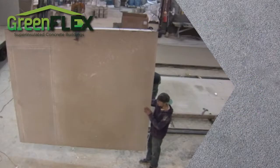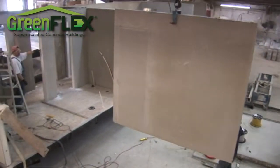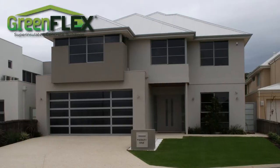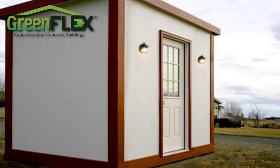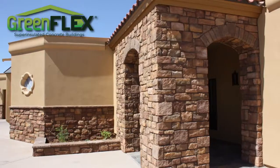At each of our factories, we make GreenFlex structural insulated panels and prefab ready-to-use buildings — materials for homes, garages and sheds, interior walls, warehouses, commercial construction, and all types of buildings.